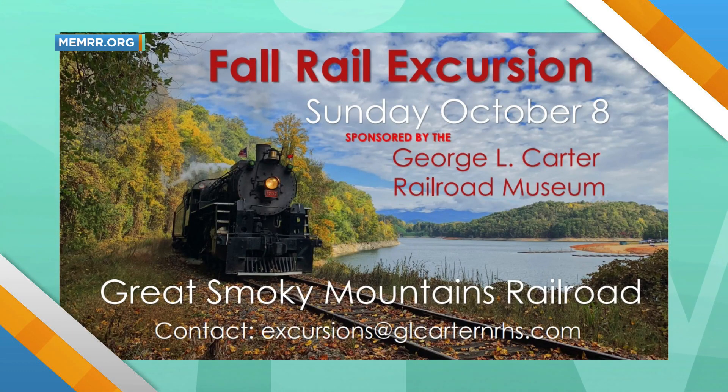Thank you so much for stopping by. Check our website for more information on this beautiful rail trip happening Sunday, October 8th. We've got two websites — there's one in the corner of the screen and one at the bottom. The primary site is NEMRR.org. That'll get you everything.